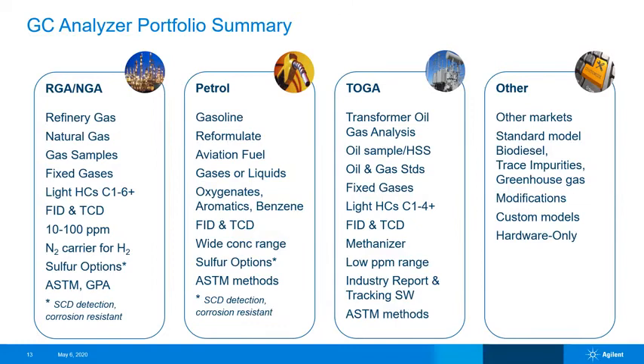As an overview of our portfolio, here we see some details about the standard models offered. Many are FID and TCD combinations, often in the parts-per-million range. There are some options for sulfur matrices, some for nitrogen carrier gas, and many are focused on analytes C6 or lower. This also calls out the opportunity for customization — we have standard model designs but can accommodate a significant amount of customization, so please work with your Agilent application engineer to go over the options.